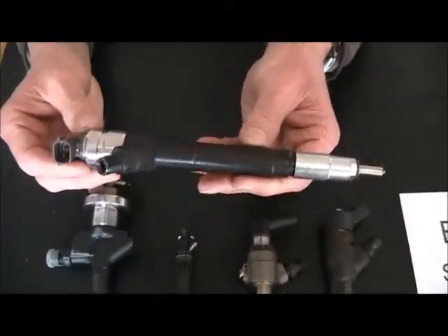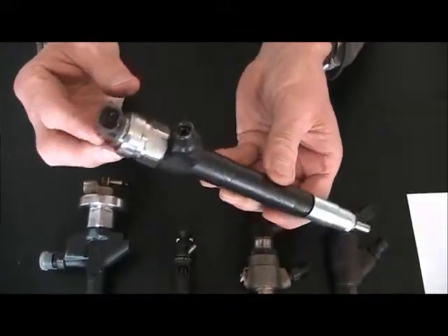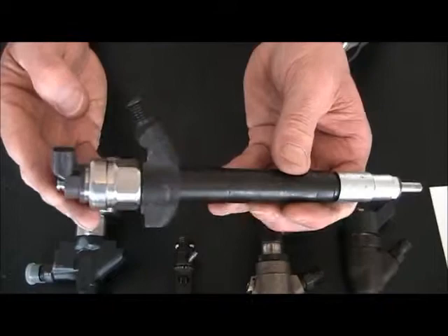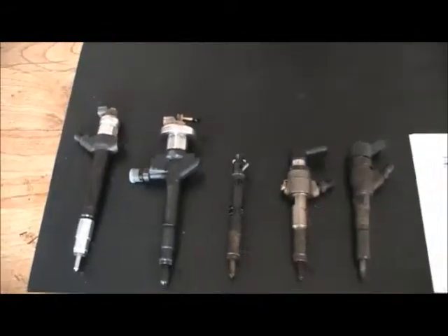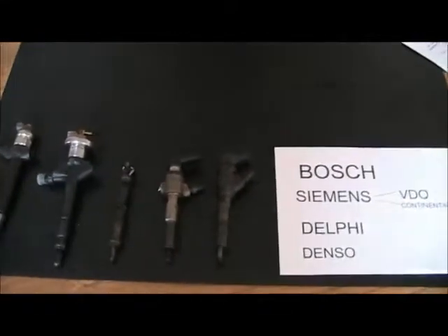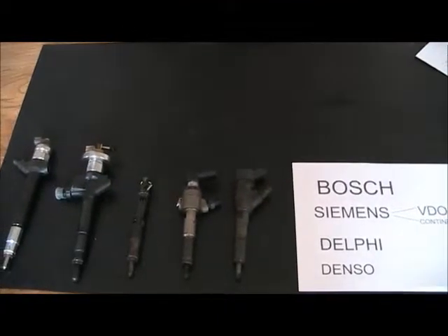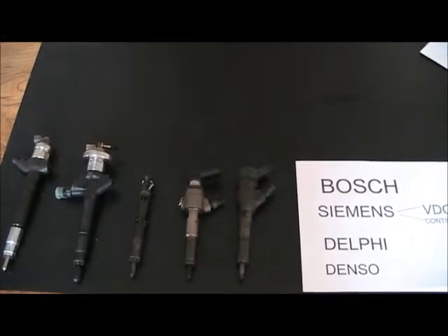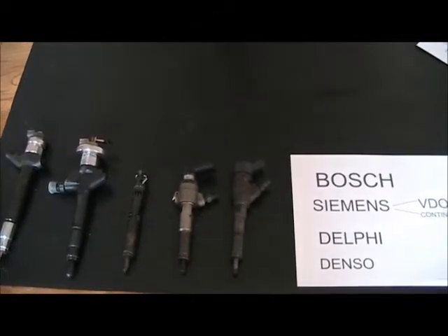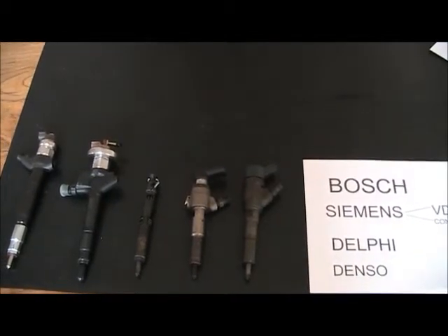This is another type of Denso injector, which shows you how different they can be in appearance. We've reached the end of this video. Thanks for viewing, and please contact us at www.dieselinjectorsuk.co.uk if you need any more help, and take a moment to view my other videos.